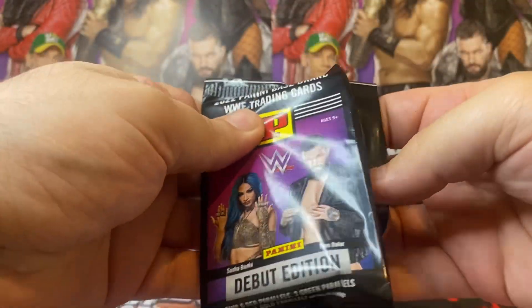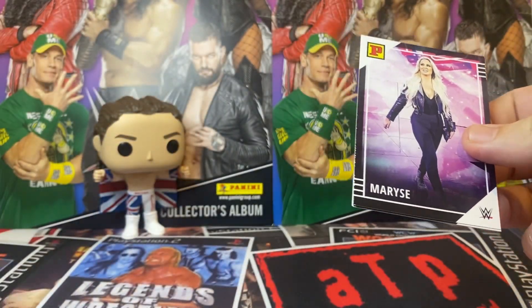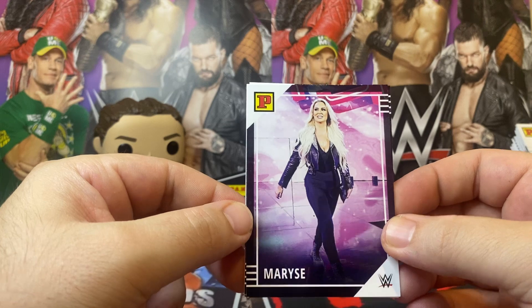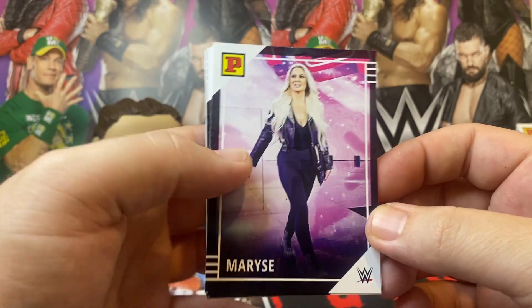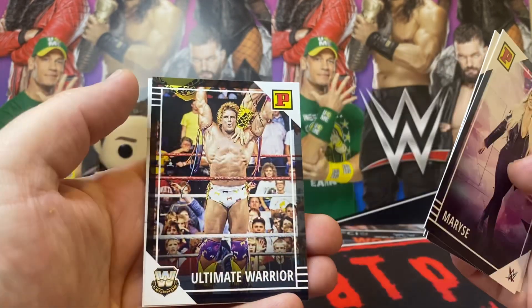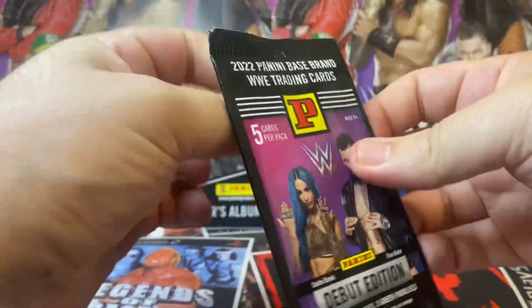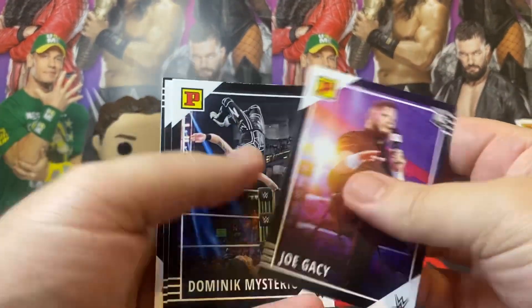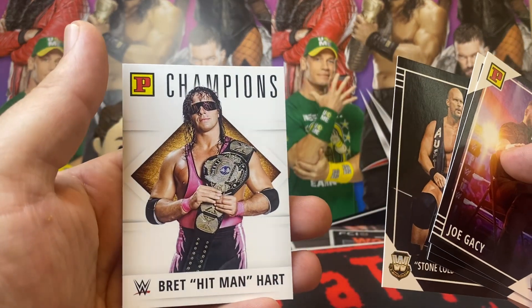We did speak about these cards at length last year when they came out on my podcast, which is the Squared Circle Relics podcast — available everywhere where you get your podcasts from. We did a bit of a deep dive into these, so if you want to go back and check out the archives, that one was last year. Maurice, Roman Reigns — cool shot there. Damian Priest, Ultimate Warrior, and The Rock. Joe Gacy, Dominic Mysterio, King Woods, Stone Cold, and Bret Hart — Hitman.